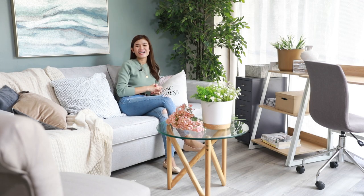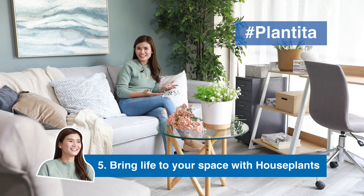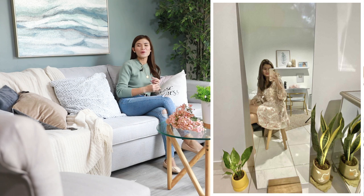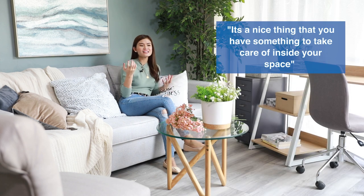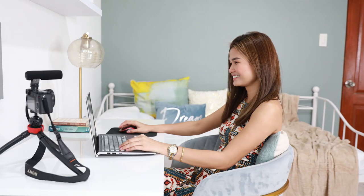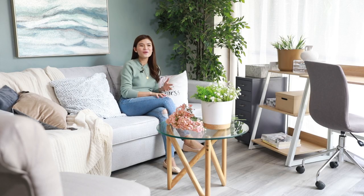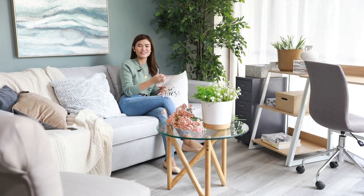And the last but not the least: bring life to your space with houseplants. So just recently I turned into a plantita. I got a couple of indoor plants in my own little space, and that's been the best decision so far. Why? Aside from being really therapeutic and a good breather, it's a nice thing to have something to take care of inside your space — knowing that I'm just by myself all of the time. And every time I'm editing a vlog and I want to refresh my eyes, I always look at my plants and somehow it gives me that easy, calming feeling.